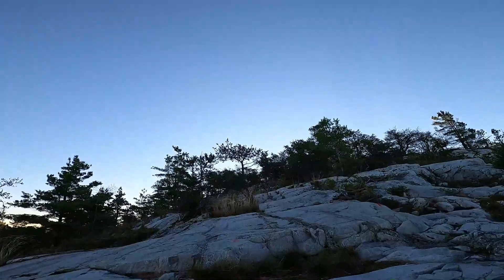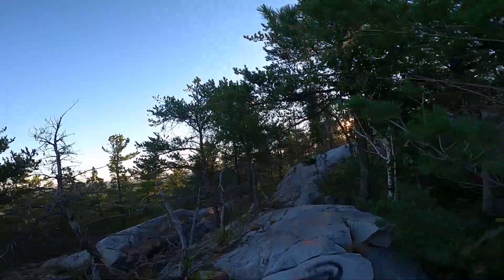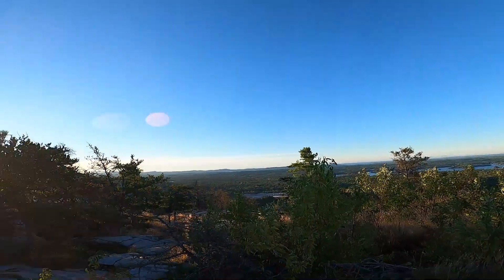It looks like we're really close to the top now. I think this is the tallest point over there — it looks like the best lookout. I got up here in seven and a half minutes. See if you can beat me.